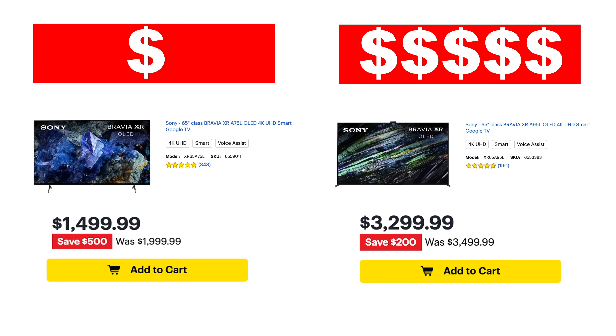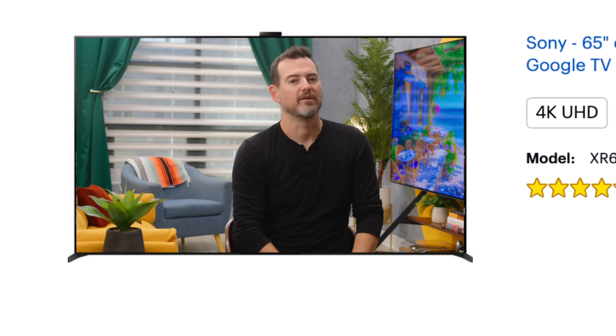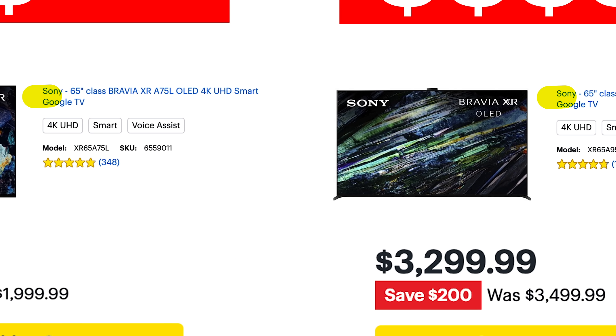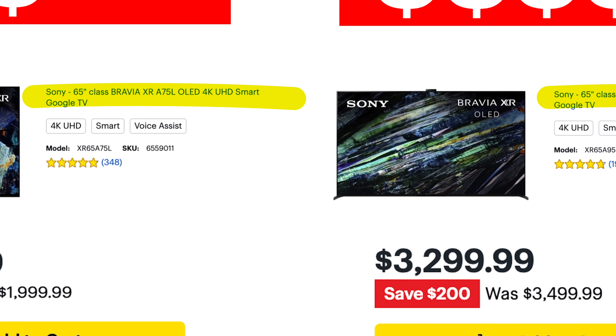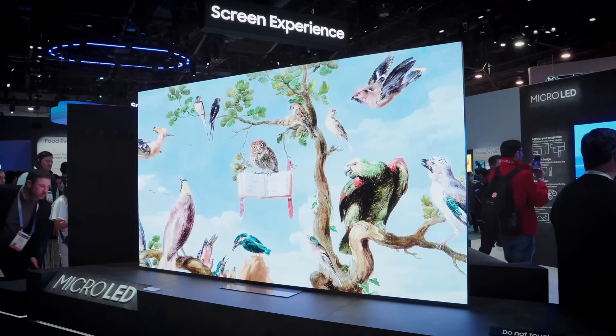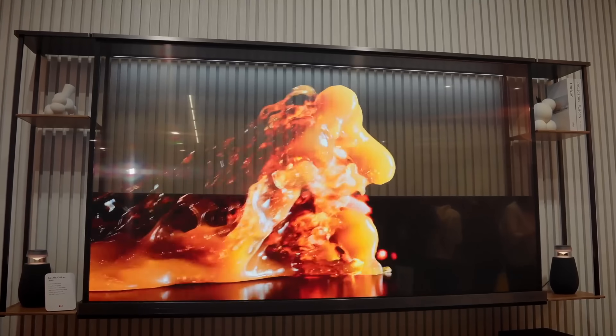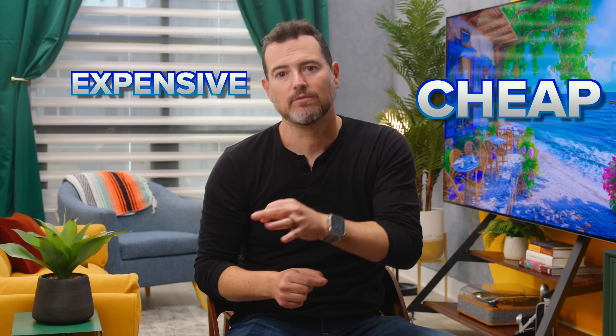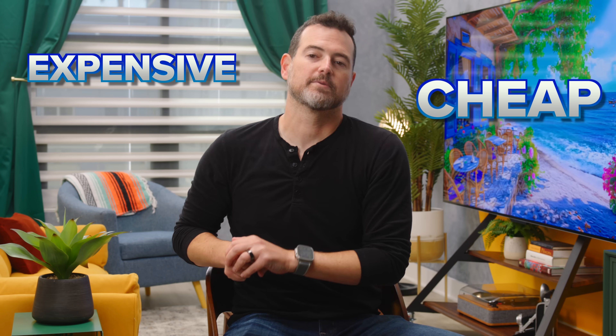Cheap OLED versus expensive OLED — can you spot the difference? These are both OLED TVs, both made by the same company, both 65 inches, but one is double the price. Why? Here are five things you should know.